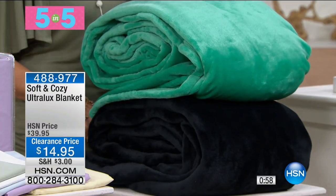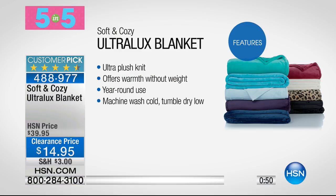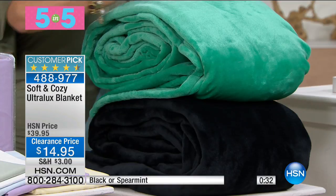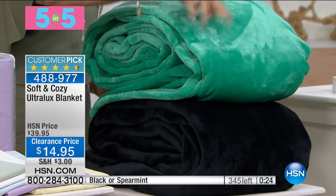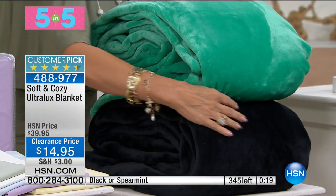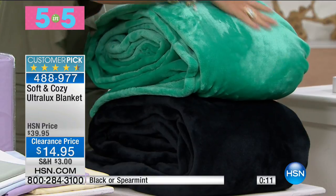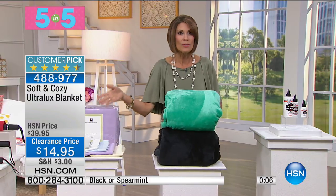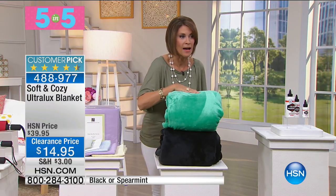One more thing — our Soft and Cozy Ultra-Lux Blanket, priced at $14.95, available in full queen. This gives you warmth without the weight. Even in summertime you want that coziness — year-round use. You can wash it in your Nellie's in your machine and tumble dry on low. We have spearmint — a great color for summer — and a luxurious black. Only available in full queen, our number one top-selling size. It works back beautifully with your sheets.